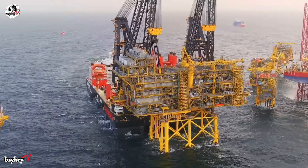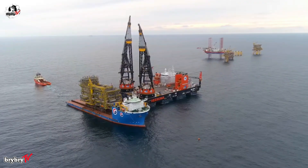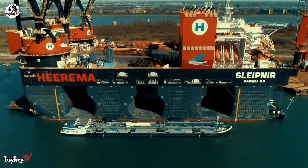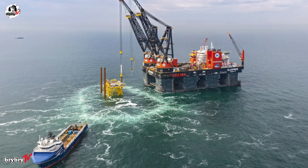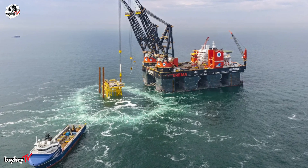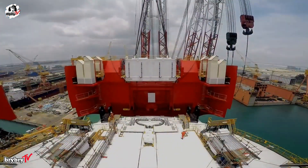The SSCV Sleipnir is one of the most remarkable engineering achievements in modern offshore construction. Owned and operated by Heerema Marine Contractors of the Netherlands, this semi-submersible crane vessel was ordered in 2015, built in Singapore by Sembcorp Marine, and officially christened on May 24, 2019.